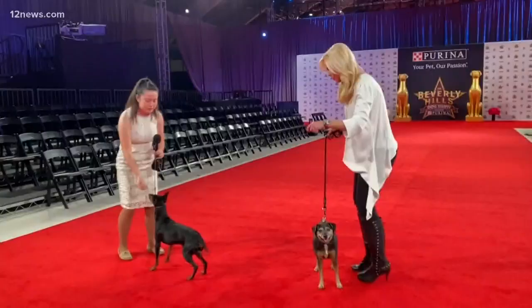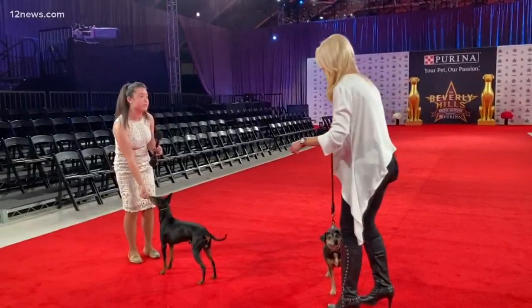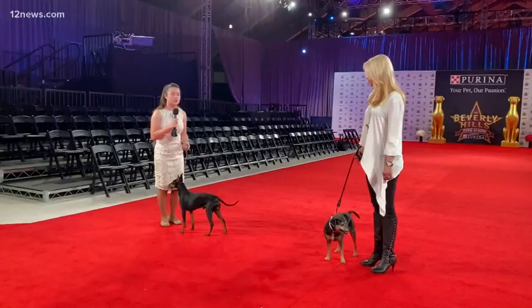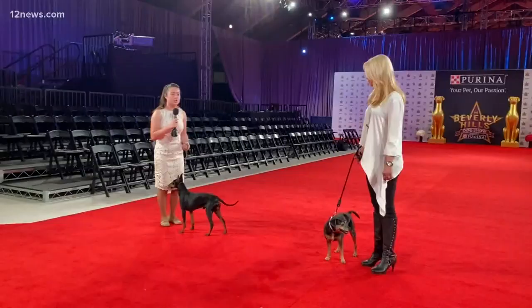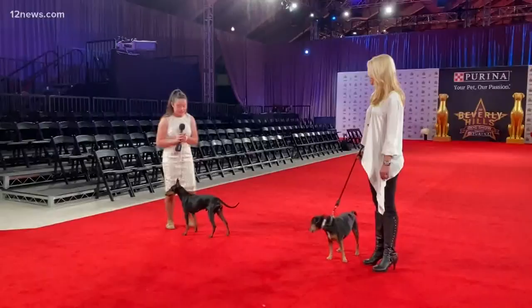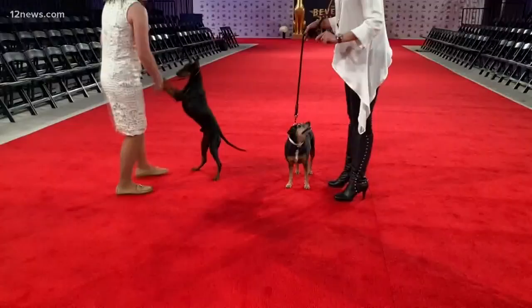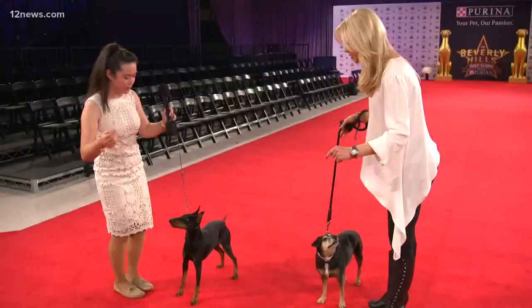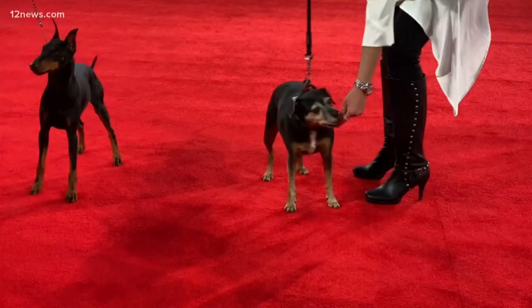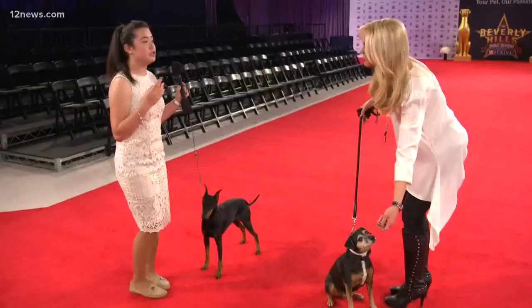Of course! Something good to teach them is the stand command — the stand command is very good. He knows how to sit, so stand meets sit. In Juniors, you're judged on how you handle the dog. So if your dog doesn't nail the free stack, you can fix it and hand stack your dog. Cookies always help. Once you get them standing, hold the leash and bait them down to show the nice profile of the head. That is what is called a free stack.